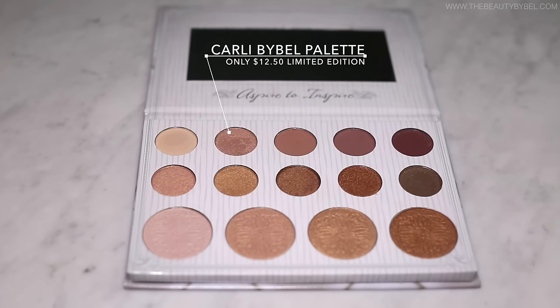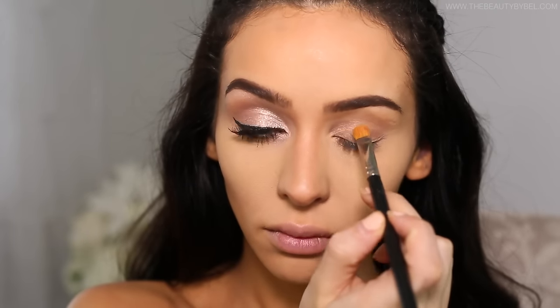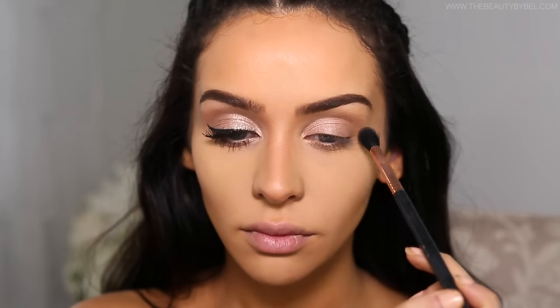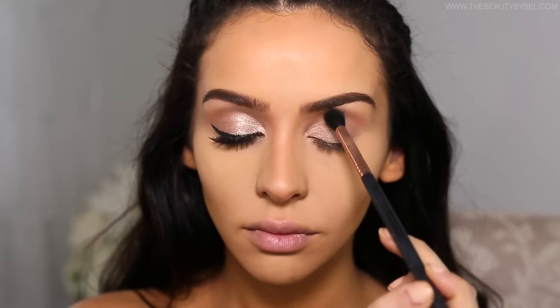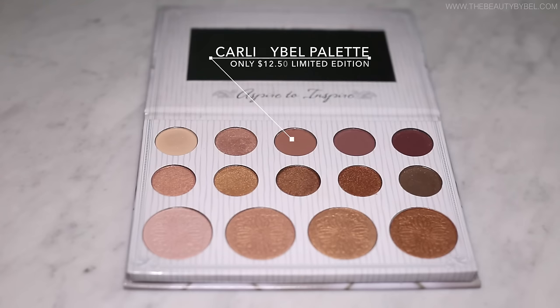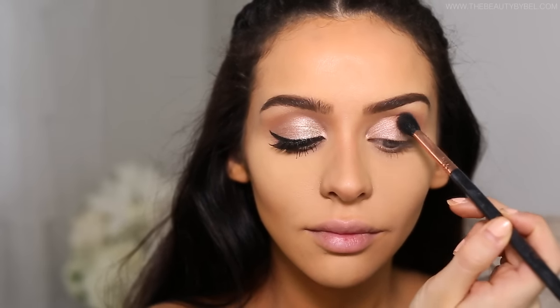To start off this look I'm picking up a light pink shimmer shade from my Carly Bible palette and applying it all over my lid. Before I started I did my full face routine, so I have concealer on my eyes which doubles as an eyeshadow base. Next I'm picking up a lighter mauve shade from my palette and applying that very lightly into the crease.